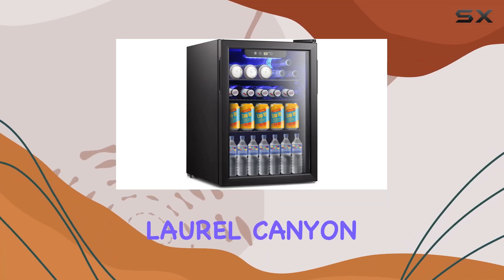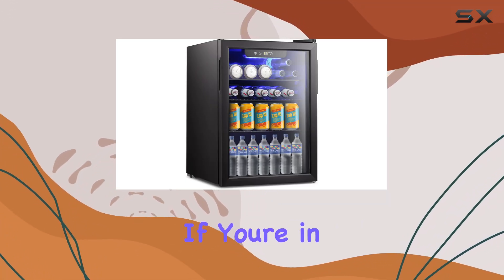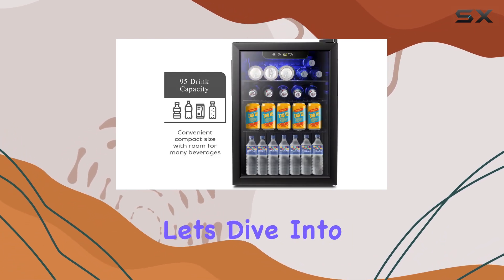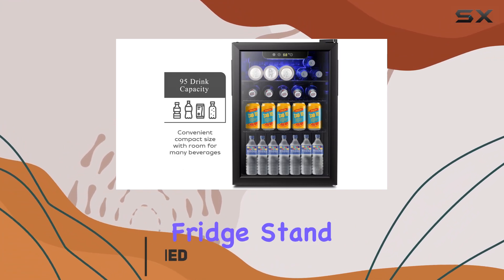Welcome to my review of the Laurel Canyon mini fridge beverage refrigerator. If you're in the market for a compact yet spacious beverage cooler, you're in for a treat. Let's dive into the features that make this fridge stand out.